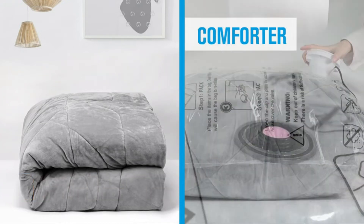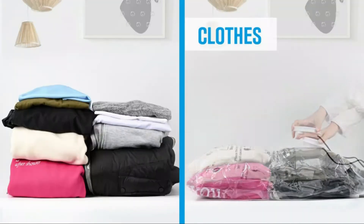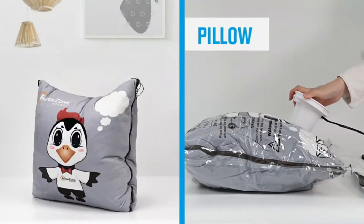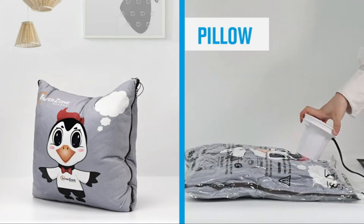Vacuum storage bags ensure that things are safe from dirt, moisture, mold, smells, water, and much more. Vacuum sealer bags are ideal to store household items when moving houses, as well as for traveling and business use.